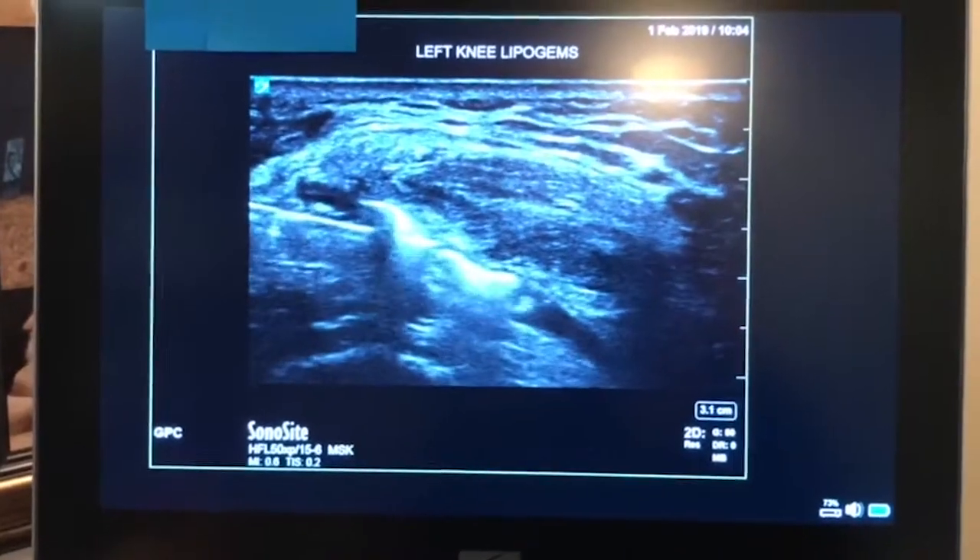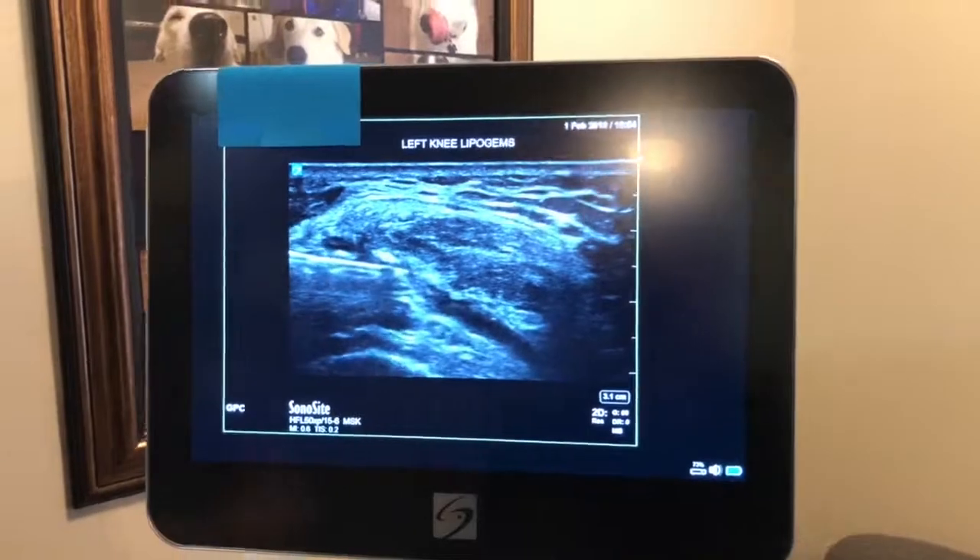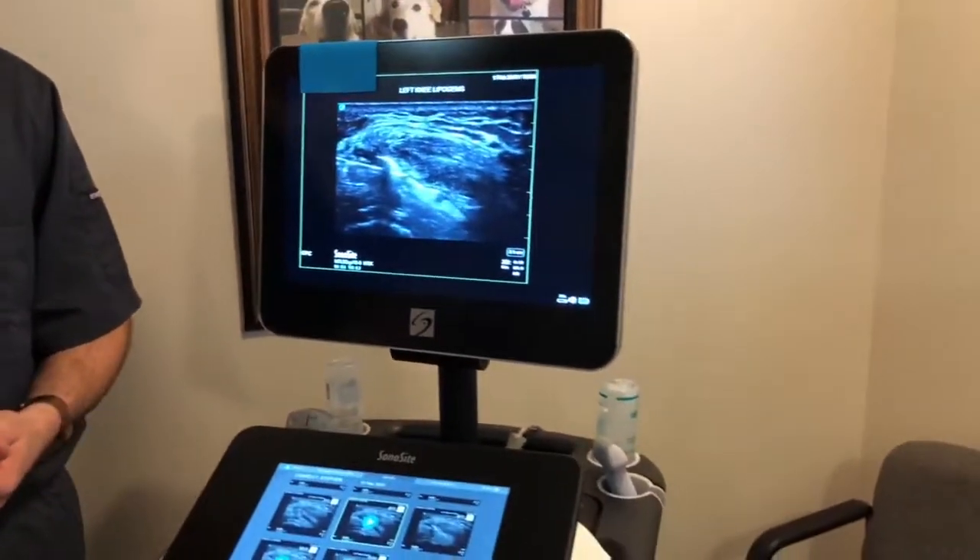We're using this for a patient with knee osteoarthritis, potentially as a surgery-sparing procedure to minimize the chance that the patient would need a knee replacement. We think this is a wonderful tool to have in our armamentarium. The product is called LipoGems, the practice is called Lake Washington Sports and Spine, and I'm Gary Chimes along with my partner Hunter Hyman.